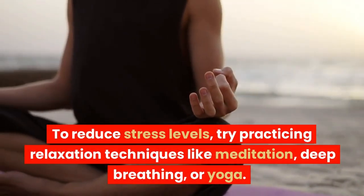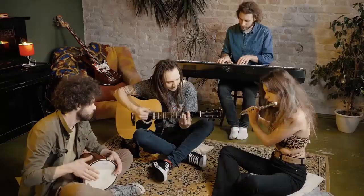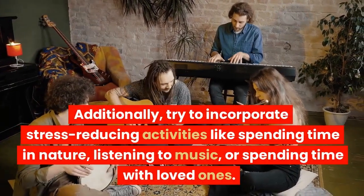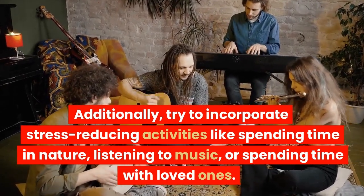To reduce stress levels, try practicing relaxation techniques like meditation, deep breathing, or yoga. Additionally, try to incorporate stress-reducing activities like spending time in nature, listening to music, or spending time with loved ones.